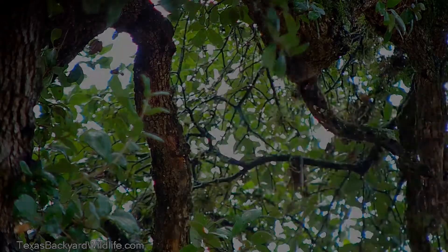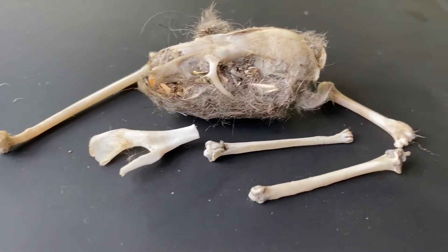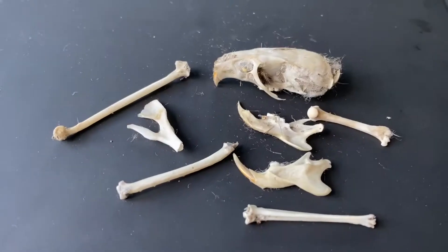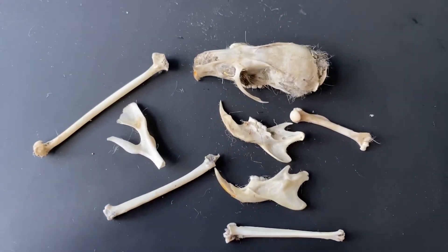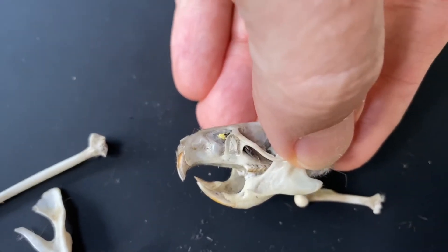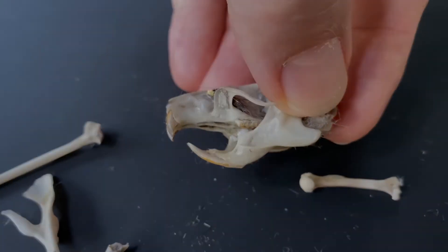Here's a little bit of this rat skull — the nose is facing to the left on screen — and just a few of the bones that we found with it. We disassembled and unpacked it, and you can see the two lower jaw bones there. Finally, we held it together to give you an idea of what it actually looks like reassembled.